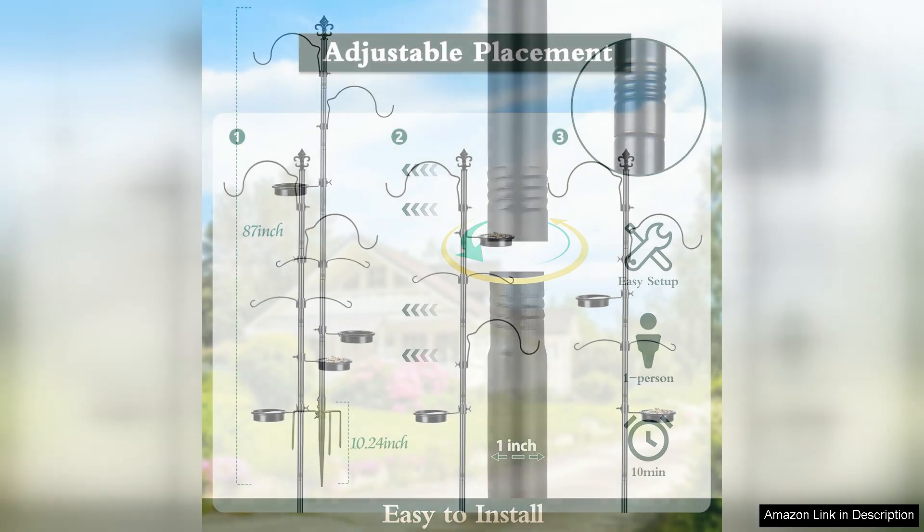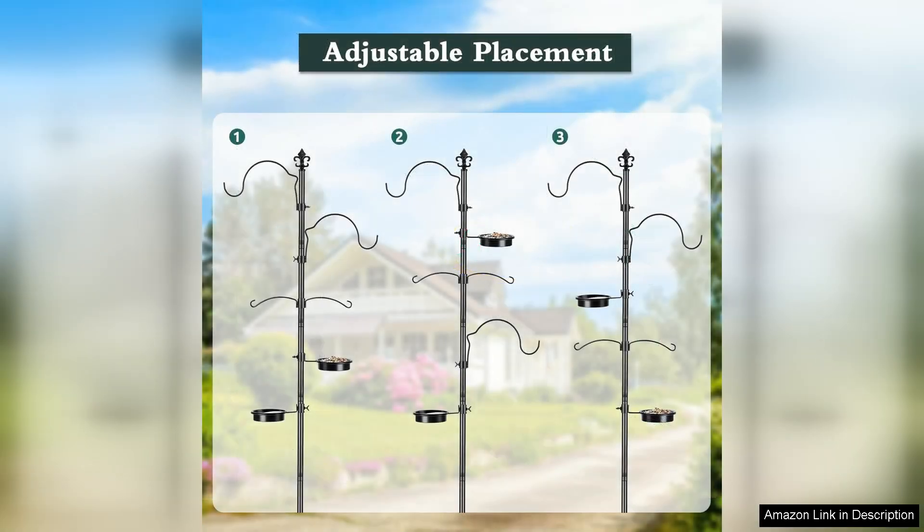However, it's important to note that while the station is sturdy, the assembly instructions could be clearer, as some users may find it slightly challenging to put together. Overall, the Bolite bird feeding station is a well-designed, functional, and visually appealing addition to any outdoor space.